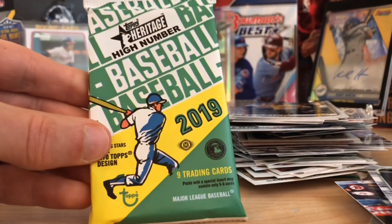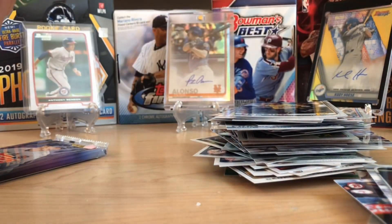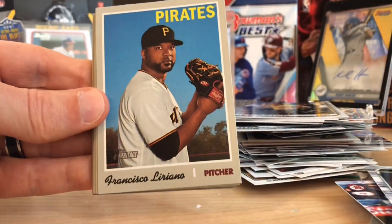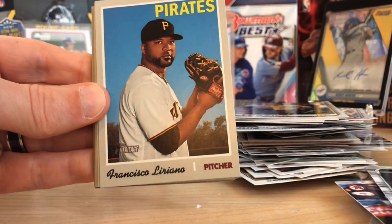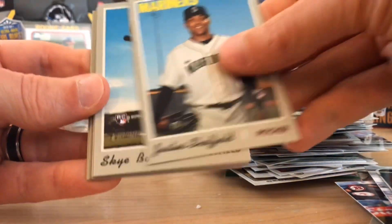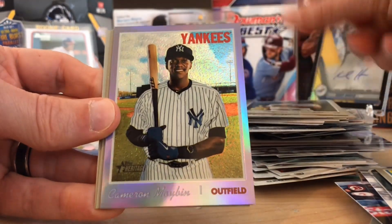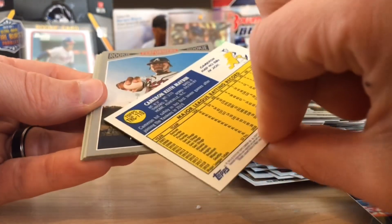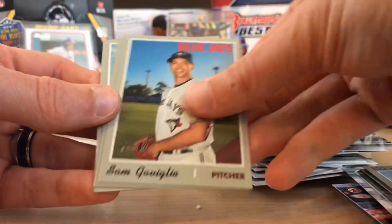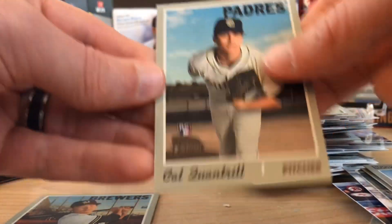Let's go with Heritage High Number Baseball from last year, then we'll finish with this year's flagship Topps Series 1. It's possible to pull an autograph in here — Tatis, Vlad, Pete Alonso, Keston Hiura — all those guys. Here's a Justice Sheffield. Sky Bolt. Alfaro. We got a Chrome — this is from a Hotbox. Cameron Maybin. That's a Hotbox — very, very nice. Tookie Toussaint rookie. And boom — we got a Keston! That guy's heating up in the market. And Quattro. Beautiful.